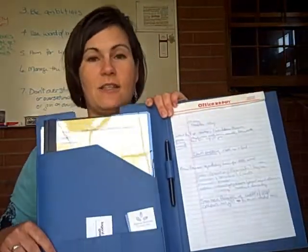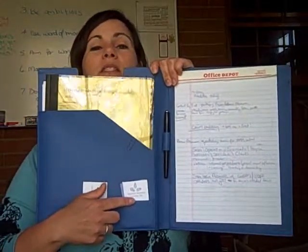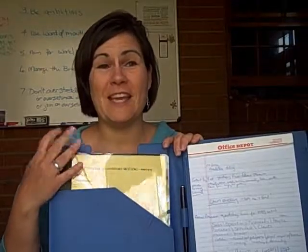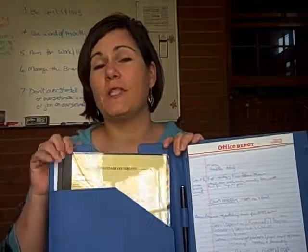And then it's got a couple of slots down here. One I use all the time — I keep business cards in it, so I'm never without business cards.